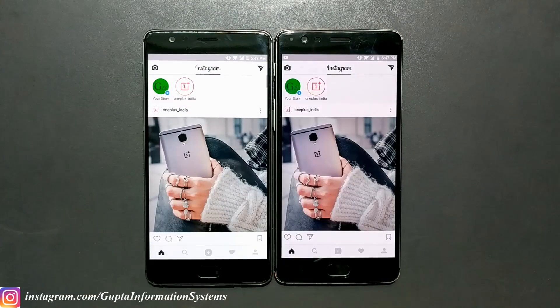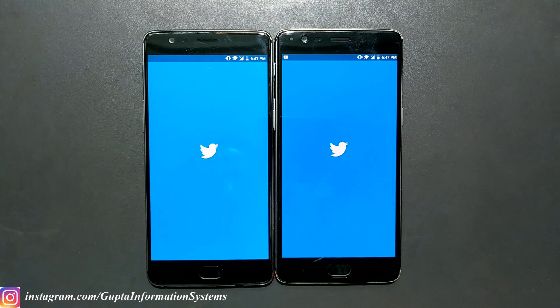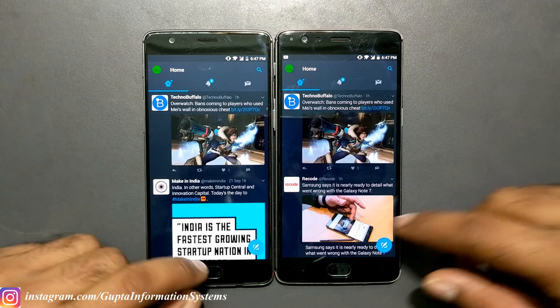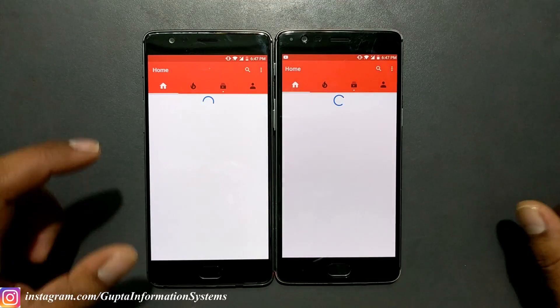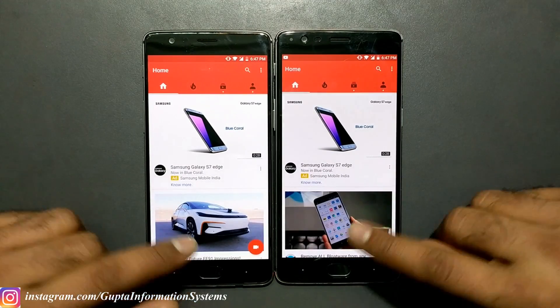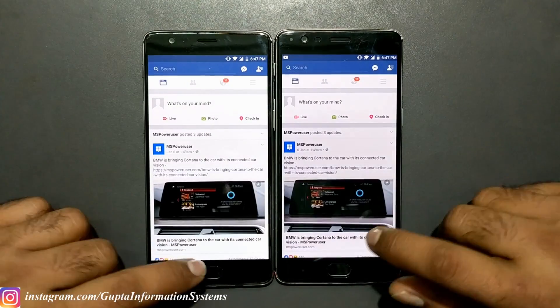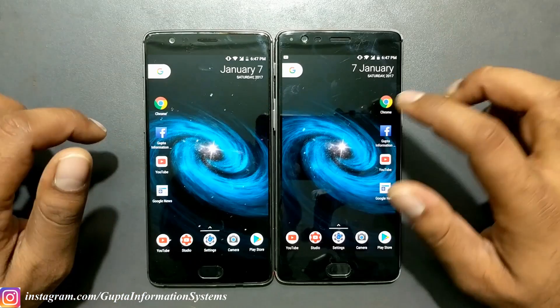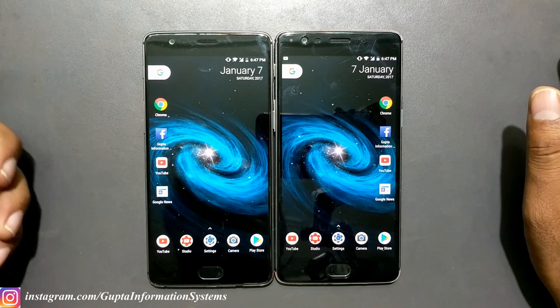Instagram loaded at almost the same time on both. Twitter showed just a millisecond difference. YouTube was nearly the same time. Facebook was also nearly the same time. We'll now move on to some website loading tests. These are Chrome desktop shortcuts I've set up for Facebook, YouTube, and Google News, so let's launch Chrome first.